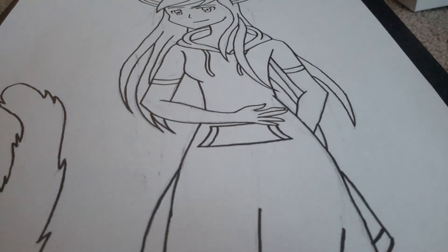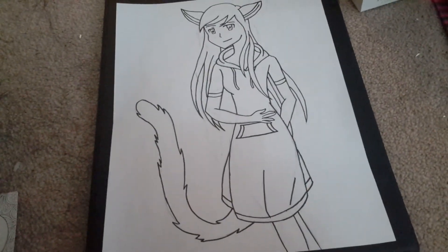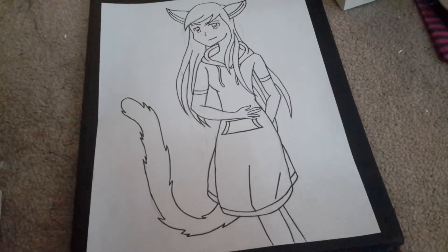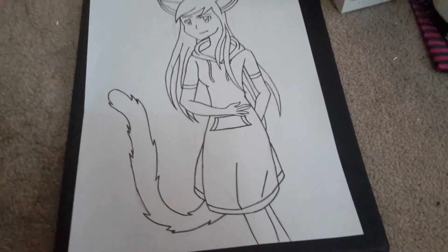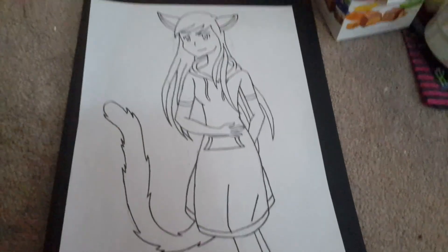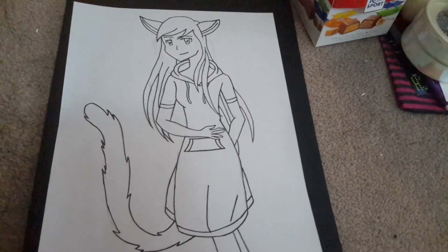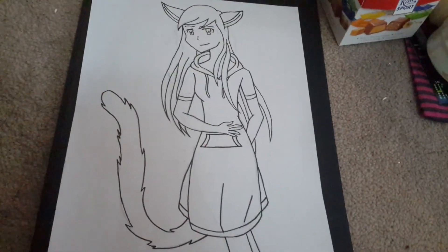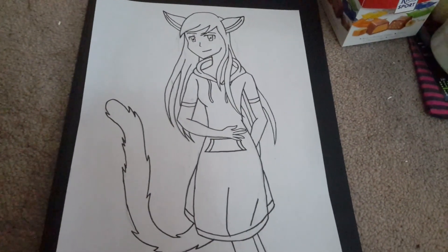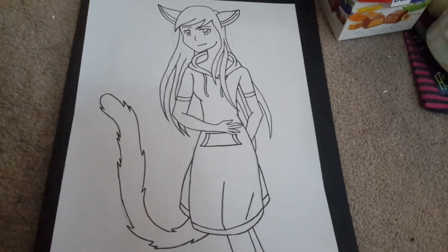I'm finished! Here is the overview of the drawing — it turned out pretty good. Hope you guys enjoyed this video. I made a pair for this drawing too, so I'll be outlining the one for Bunny Lord next, and then I'll do coloring videos. If you liked it please like, and if you want you can subscribe — bye!